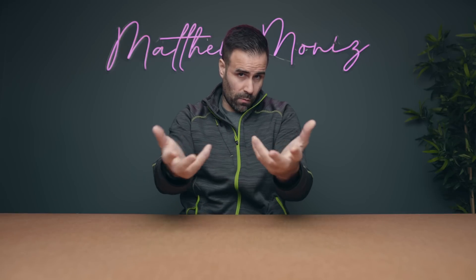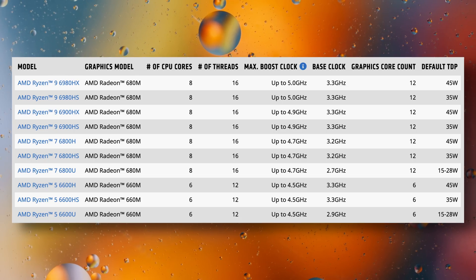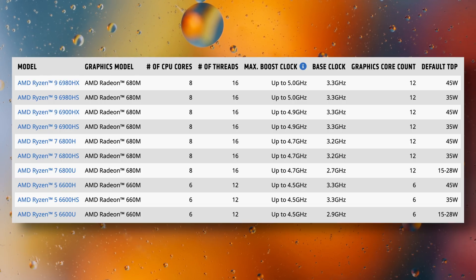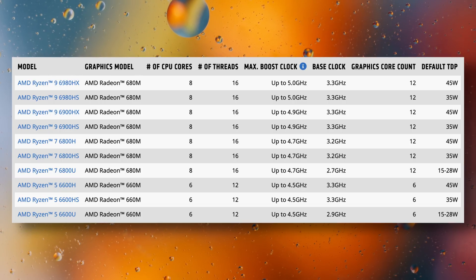AMD's lineup is easier to understand and works identically to the previous year. It will still be running on the Zen 3 platform, but slightly modified to Zen 3+ and instead of a seven-nanometer architecture it will run on six. There's no P series with AMD, but the H series has a lower 35-watt HS option, and the U series can run anywhere between 15 and 28 watts to stay competitive with Intel's offering.